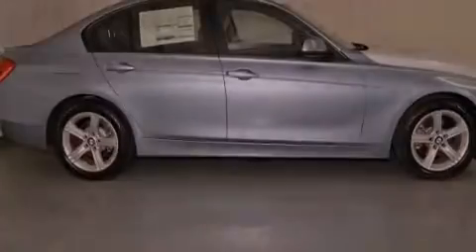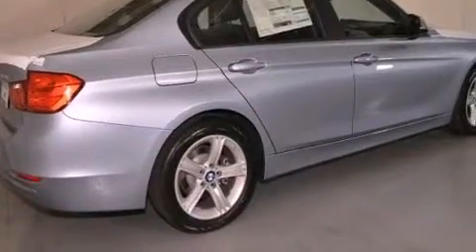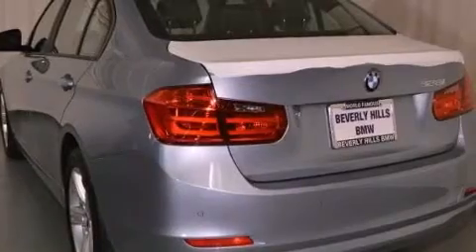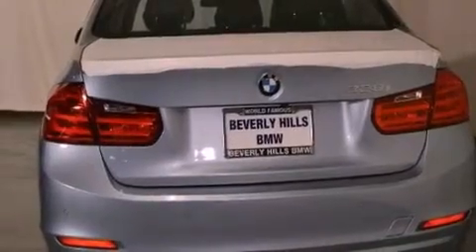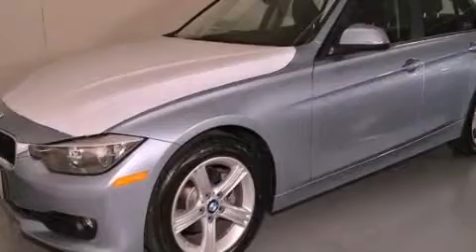Its top features and packages include the premium package, a navigation system, a rearview camera, BMW assist, comfort access, a smartphone adapter, 100% commercial free Sirius satellite radio, Dakota leather upholstery, and heated seats that can warm you up in seconds, keeping you and your passengers comfortable the whole trip.